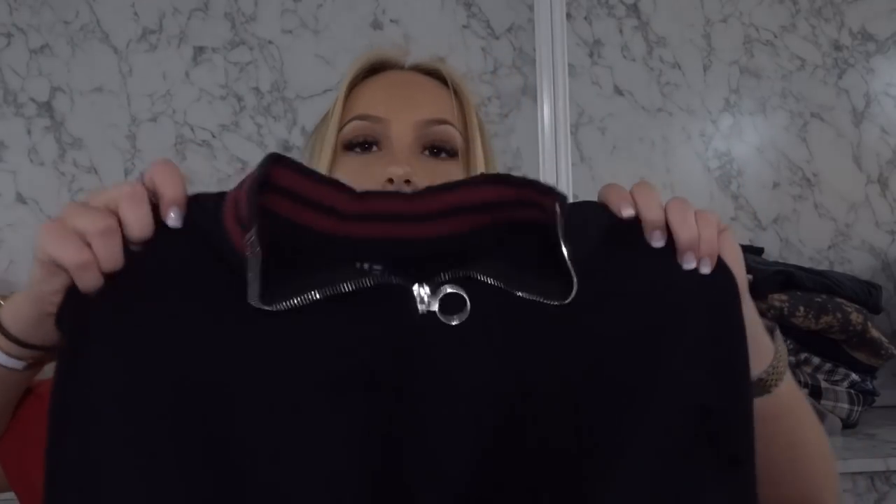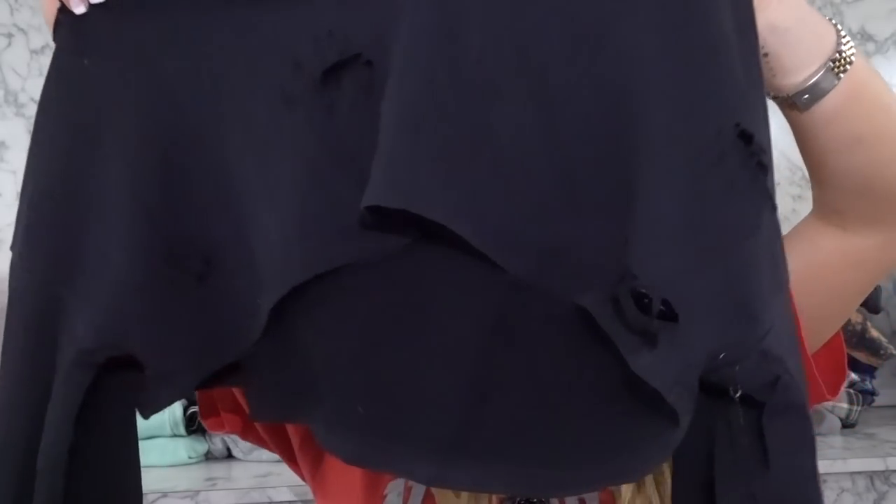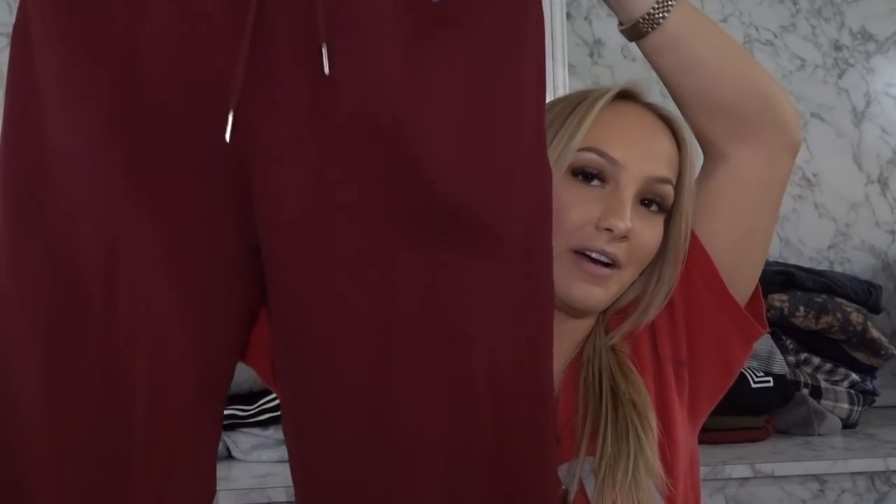And then we have this top — just a very cropped distressed top, and the ends have a matching pattern. Then we have these joggers that match with that shirt. I'm gonna try them on together for you guys.